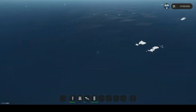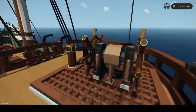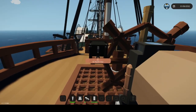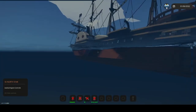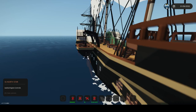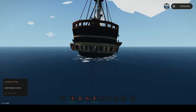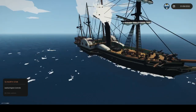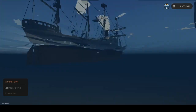Should I slow us down a little bit? Yeah, I should probably slow us down. We're definitely listing — it's definitely sinking. We're right next to land, so we could probably beach it.